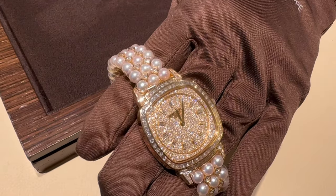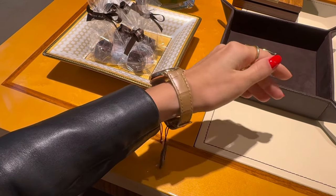Today I will show you why the most expensive watches are so expensive. We are in Switzerland, in Zurich, and behind me is a boutique which holds the world's largest collection of the most expensive watches.